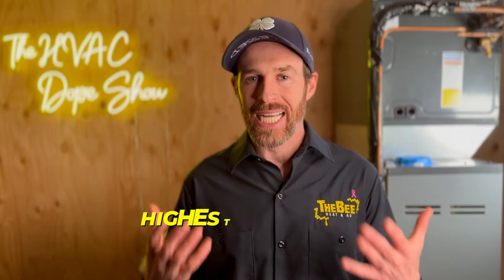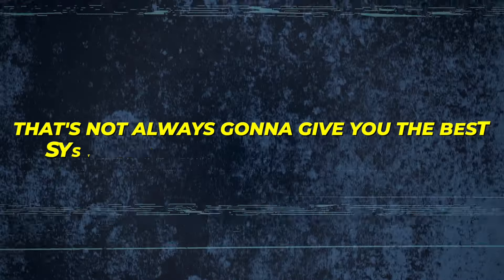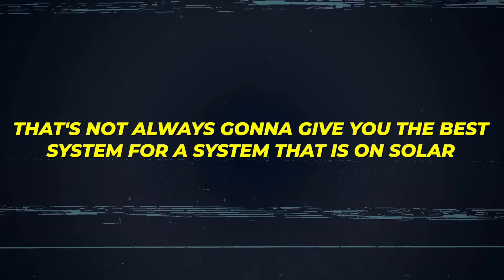When it comes to heat pumps and solar, one of the biggest pieces of advice we give people is to always go for the highest efficiency system you can get — but there's more to it than just getting the highest SEER rating, because that's not always going to give you the best system when you're on solar.